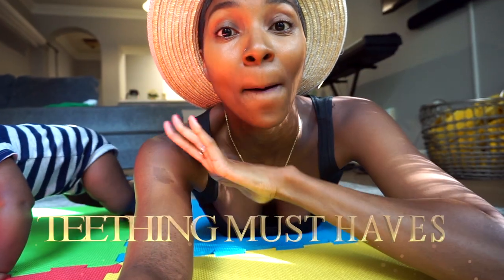What's up, everybody? Welcome back to the channel. It's Brene. Today, I'm going to be talking to you guys about my teething must-haves.